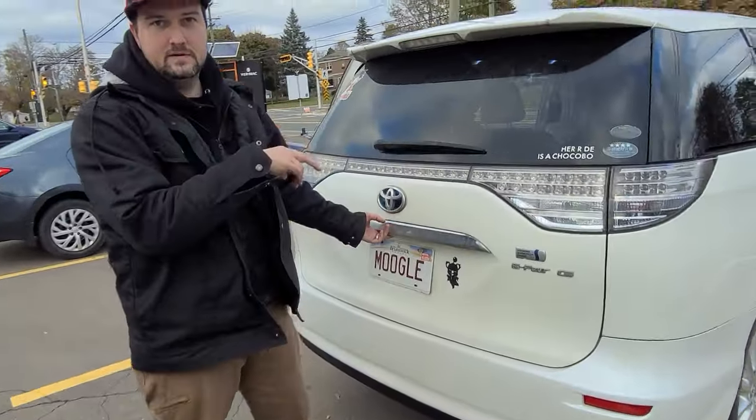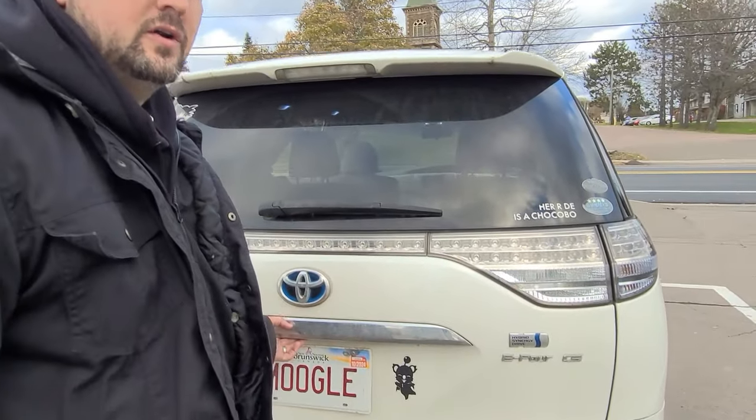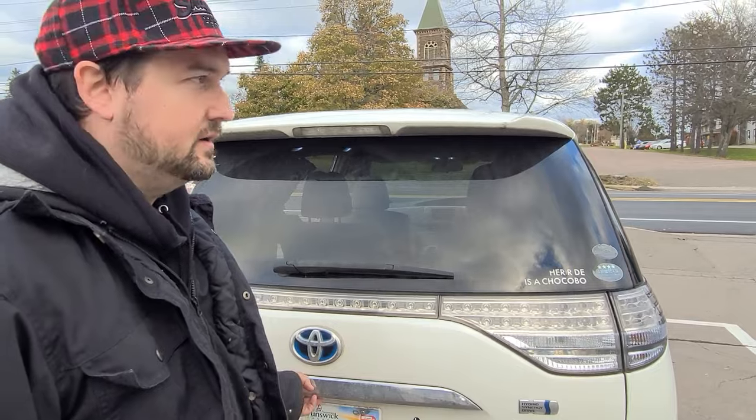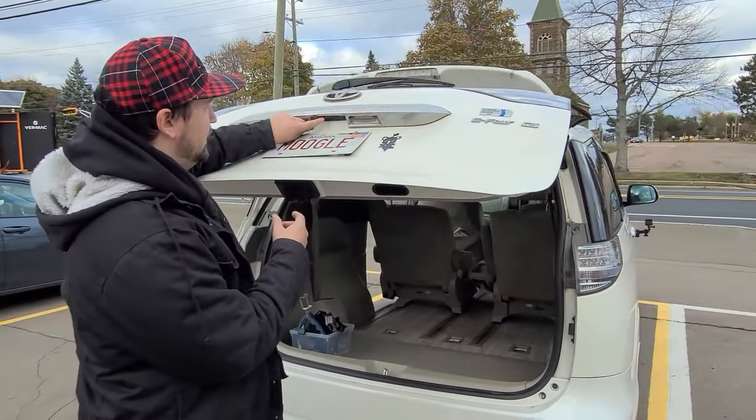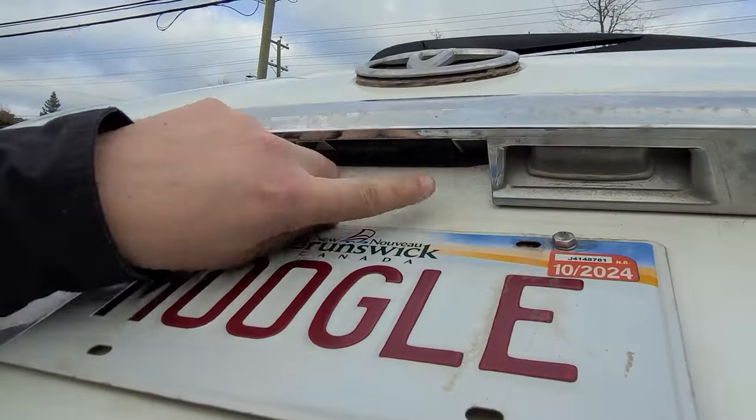The two front doors and the rear hatch have sensors for when the key is near you, so you can lock and unlock with just the key in your pocket. There are buttons on the door to unlock it, and if you have the key in your pocket you can hit the smaller button to lock it.